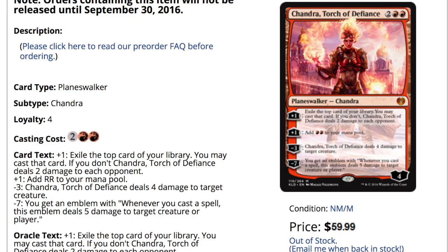Hey guys, today we're going to talk about the current price on the new Chandra. The new Chandra is extremely hyped at the moment. I love the card, but it is $59.99 at Star City Games and it's sold out. I know a lot of people say no one's going to buy it at $59.99, but for this card as a pre-order it has been sold out — so somebody's buying it at that price.